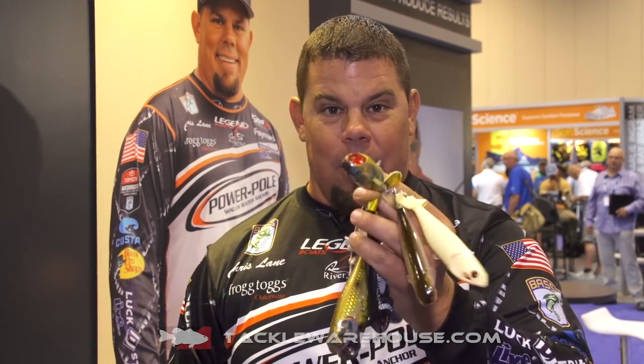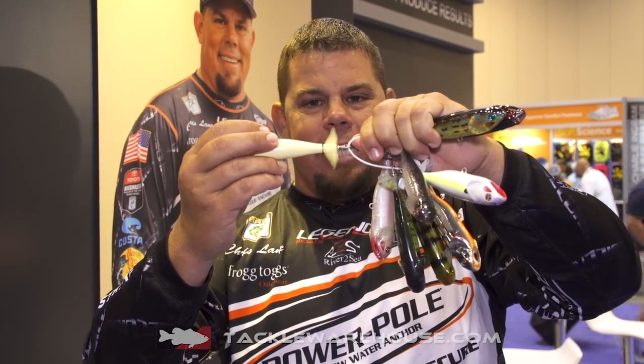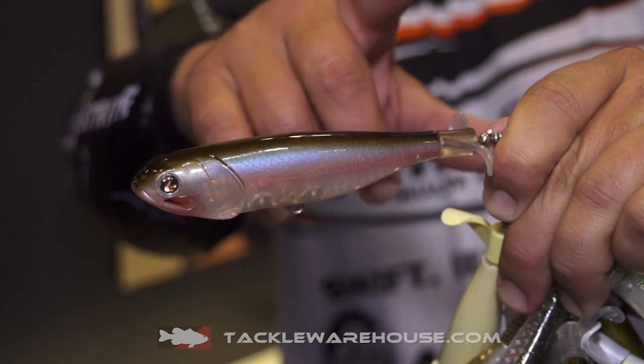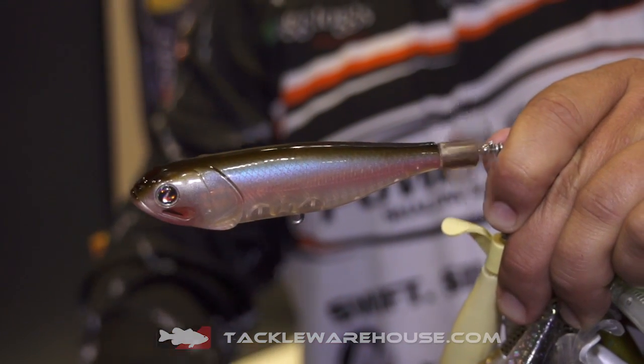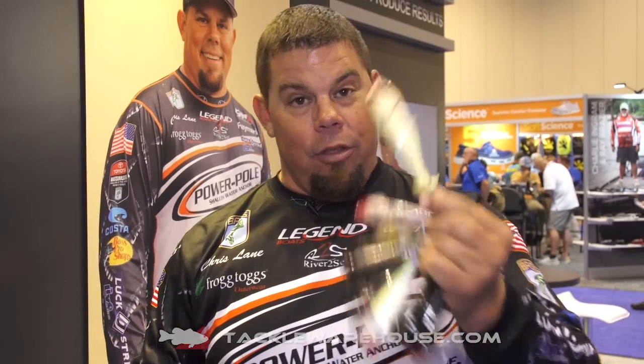This is a Whopper Plopper follow-up. Everybody's asked, do you want a bait that's going to follow up the Whopper Plopper? What do you throw? Do you throw soft plastic? It's right here. It's called the Top Notch. It's got the exact same color — if you're throwing a bone Whopper Plopper, you throw this one. This spinner in the back has that plastic spinner technology that spins perfect every time. They fold over and then they go right back up. This is your Whopper Plopper follow-up: the Top Notch from River to Sea.